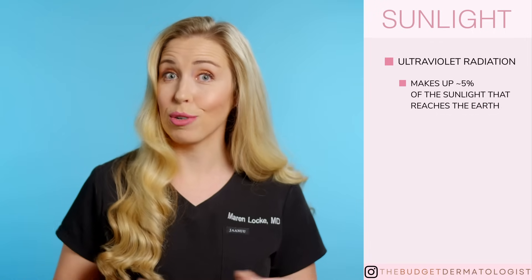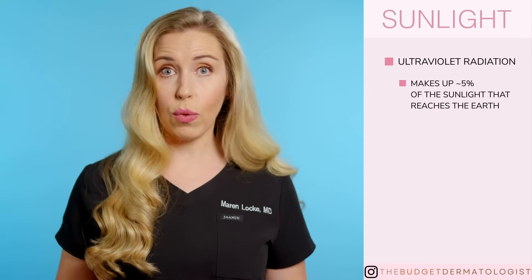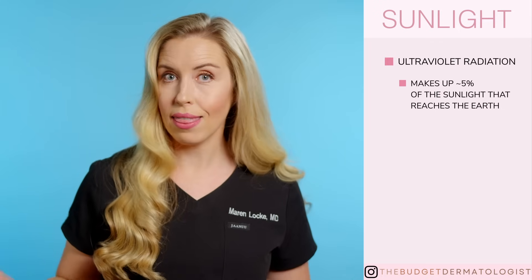Did you know that the UV portion of sunlight makes up only 5% of the total amount of sunlight that reaches the Earth's surface? So it turns out that your broad-spectrum sunscreen is only protecting you from a portion of that 5%. And some sunscreens don't even protect against all of those UV rays in the UVA and UVB spectrum, which is crazy to think about.